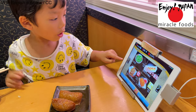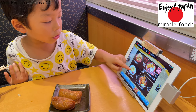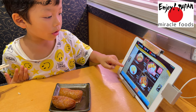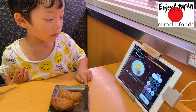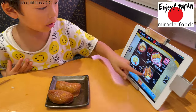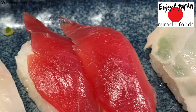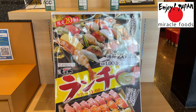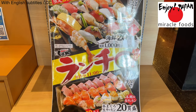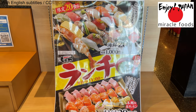At last, my son has learned how to order for himself and orders on behalf of everyone. Children are very quick to learn how to use electronic devices. During lunch time on weekdays, you can have this set for only 1000 yen. I think it's a very reasonable price.